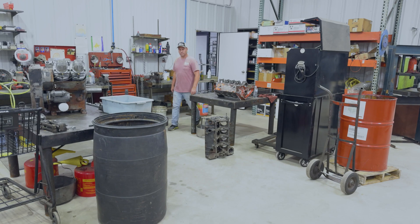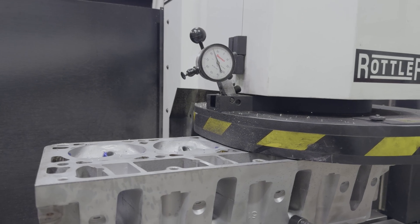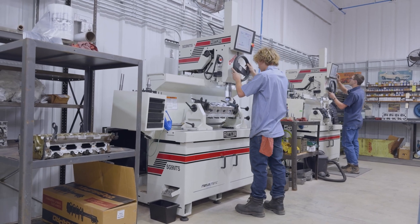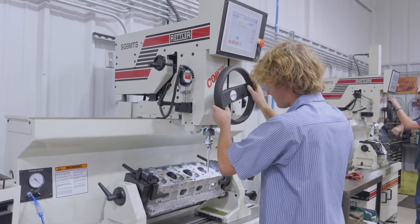Here at Buddy Rice Engine Service we do everything from a complete engine rebuild to just simply resurfacing a head — whatever the customer desires. I wouldn't say that we necessarily focus on one particular engine; to be honest with you, our focus is whatever engine comes through the door.